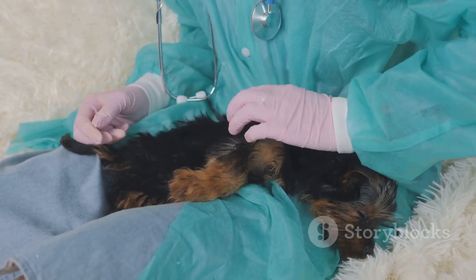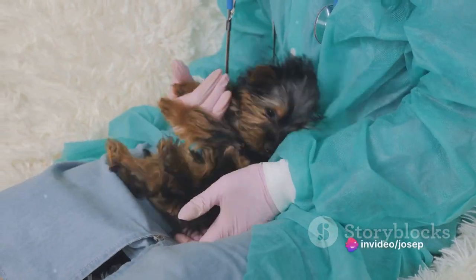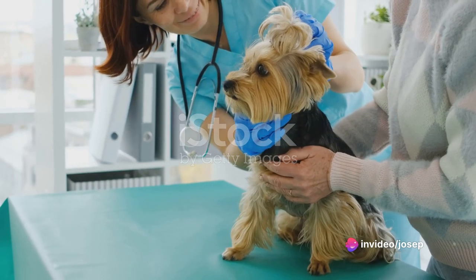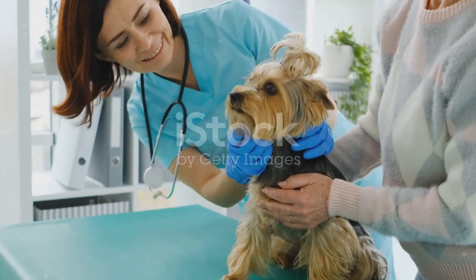Sixth is bathing. Keeping your Yorkshire Terrier clean by bathing it regularly is an essential part of its care. And finally, nail trimming. Learning how to properly trim your Yorkshire Terrier's nails is important for its comfort and health.